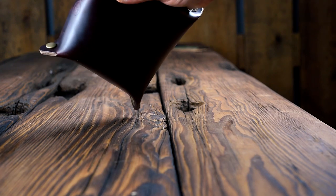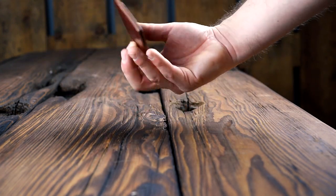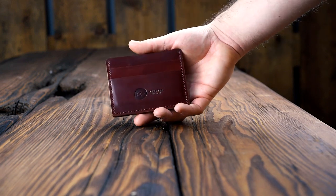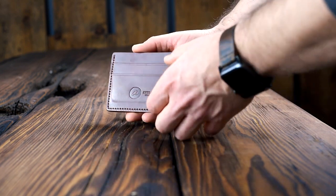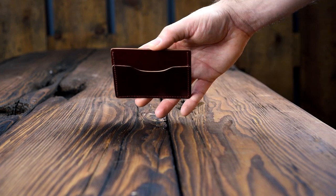Up next I've got a really nice garnet shell cordovan Frank the Enforcer. This is our revised Frank the Enforcer pattern that we changed back in October or so last year to make it a little wider and a little taller to more easily accommodate cash in the middle slot.